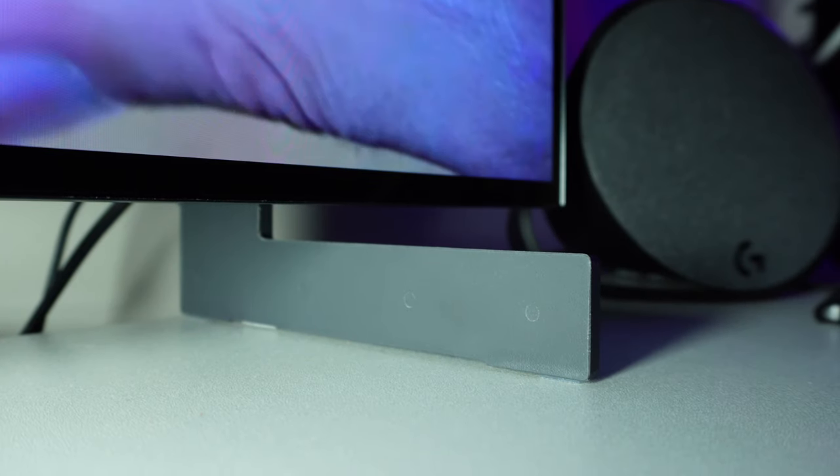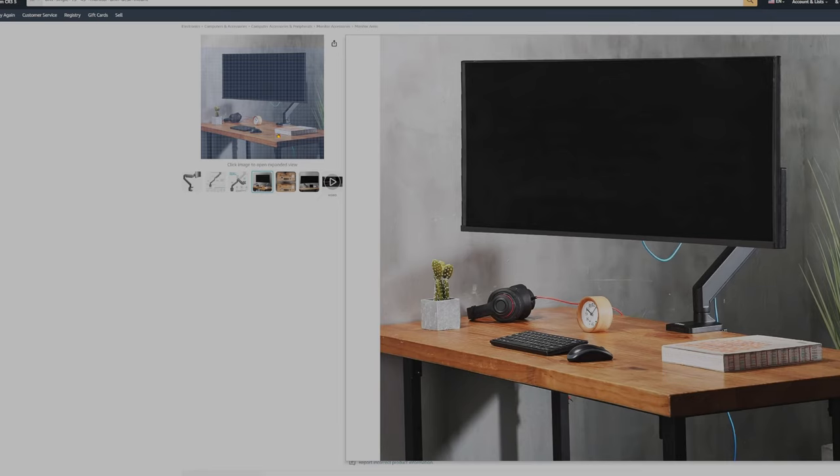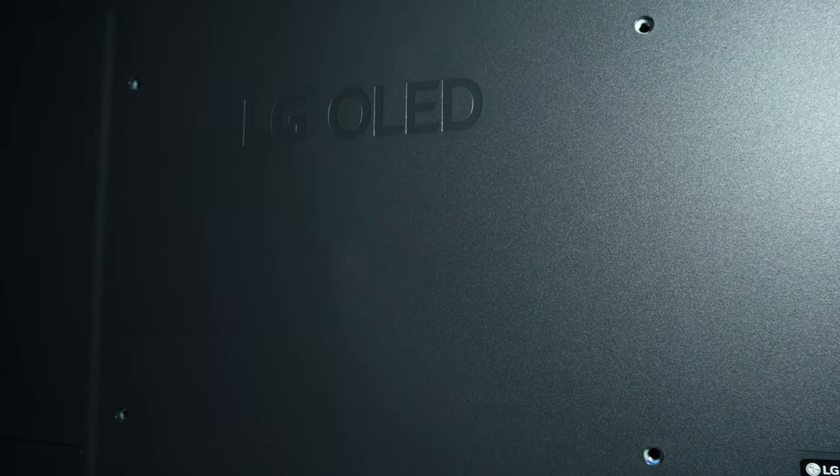Another thing to consider is that the stand itself is not adjustable, so if you want to be able to move it around on your desk, I would definitely recommend getting a third-party monitor arm that can handle the weight of this thing. Either that, or wall mount it. The other thing is it has quite an unusual VESA mounting pattern — it's 300 by 200, which is not common for monitors. I'll put some links in the description to some monitor arms, wall mount brackets, and VESA adapters if you need them.